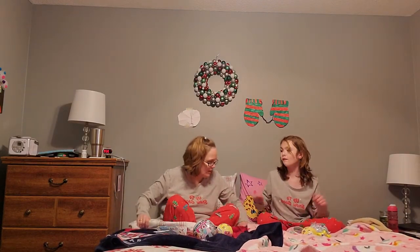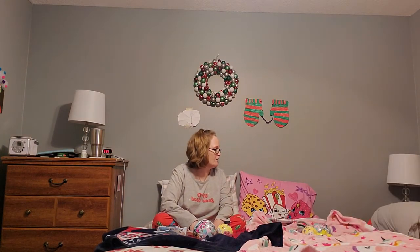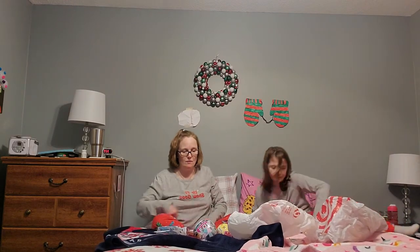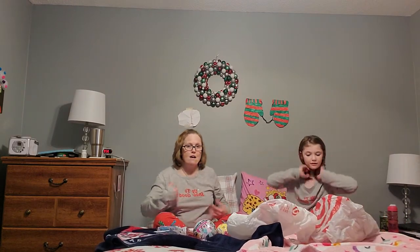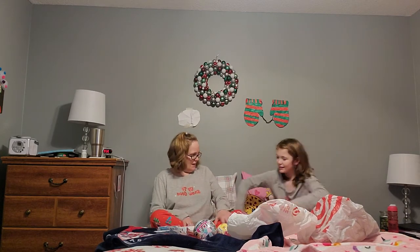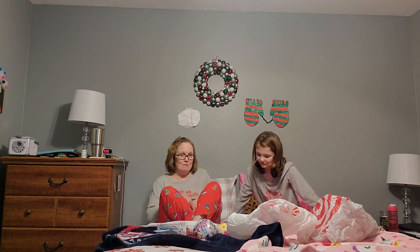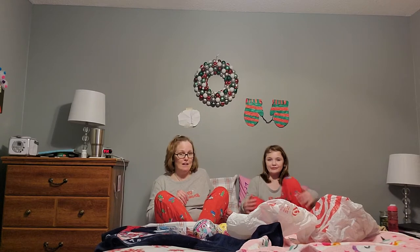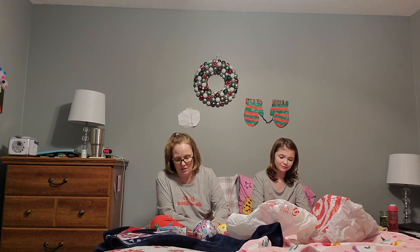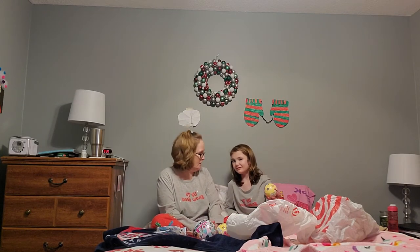We're going to be opening up all of these today. We have one bag for garbage and one bag for toys, but we'll show them to you. I always show checklists. We're wearing matching Christmas pajamas — matching pants too. That's what we're doing tonight, so we'll go ahead and get started.